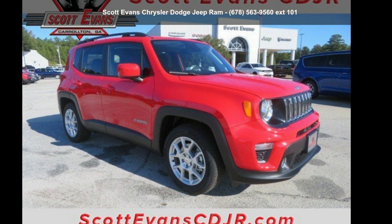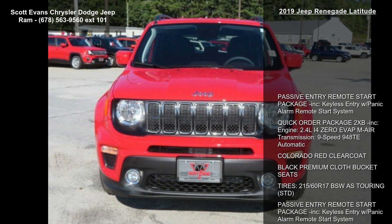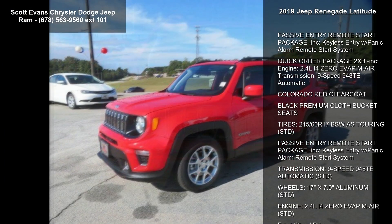Arrive in style with this Jeep 2019 Renegade Latitude. This may be the set of wheels you've been looking for. Enjoy these notable features.